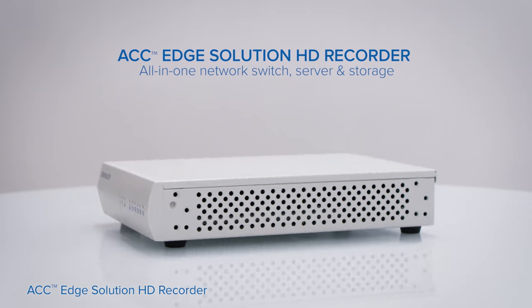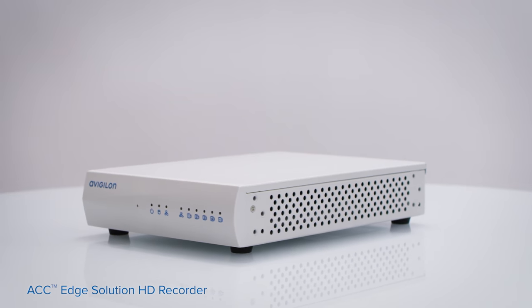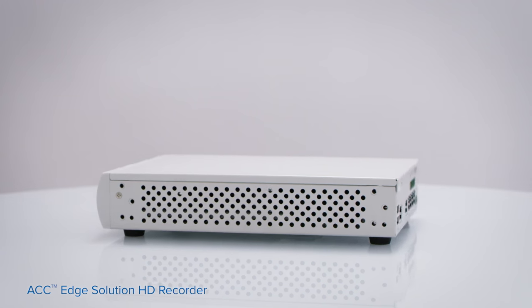The Avigilon Control Center Edge Solution HD Recorder is an advanced all-in-one video management system that captures, manages, and stores HD surveillance video.